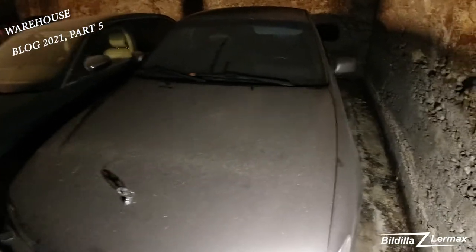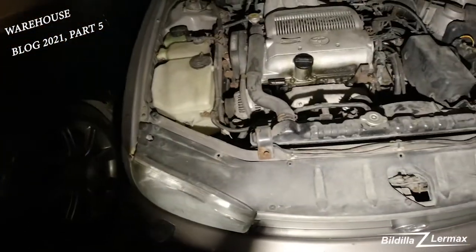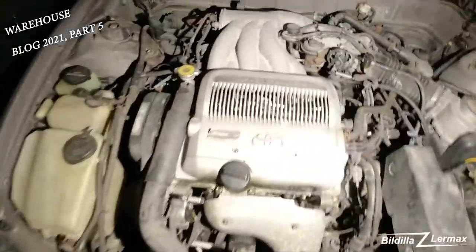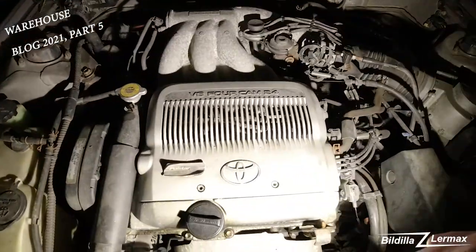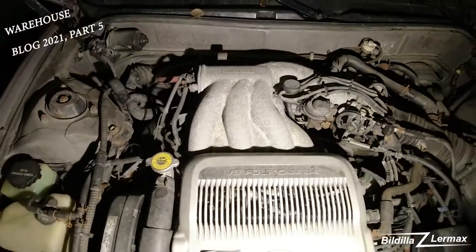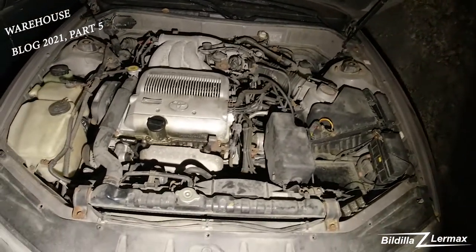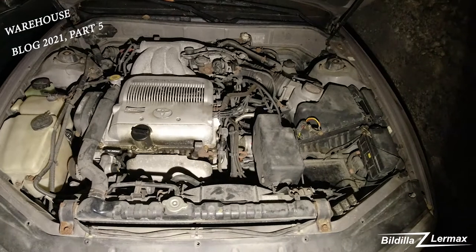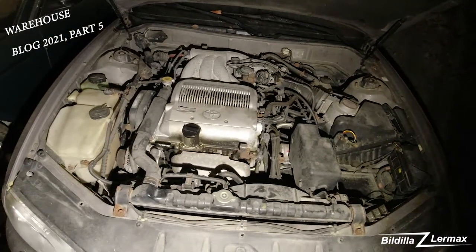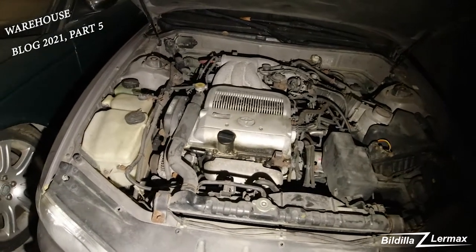But it's not just a Camry. It's a V6, four-cam, 24 valves, 3-liter — so it's the big brother. It drinks gasoline like a drunken sailor. It's been standing here for many years.